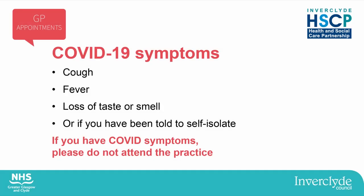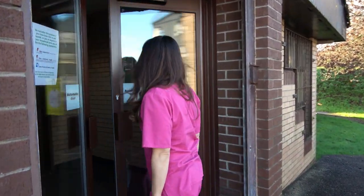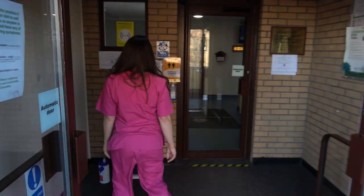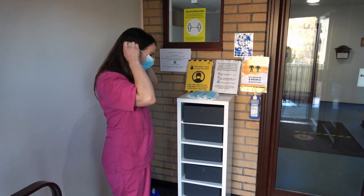Please do not attend the practice if you have any symptoms of coronavirus, including cough, fever, or loss of sense of taste or smell, or if you've been told to self-isolate. Please don't attend the practice without an appointment. Accessing the practice might be slightly different — some practices have a bell or a buzzer in place and others will have access by normal door entry.